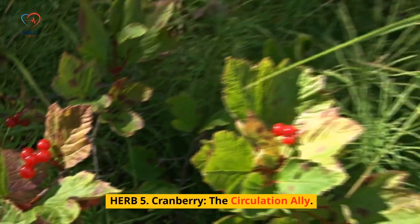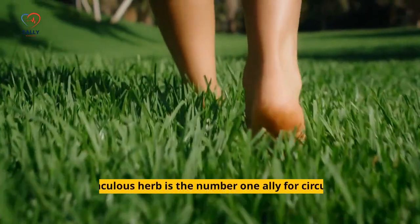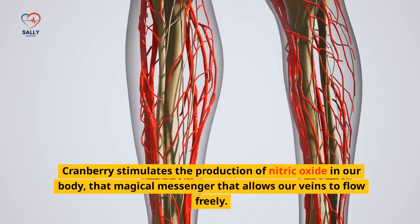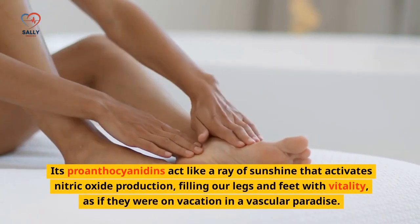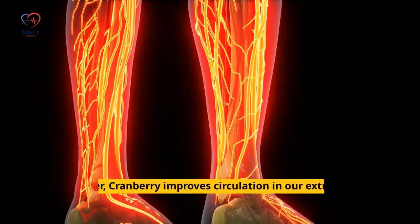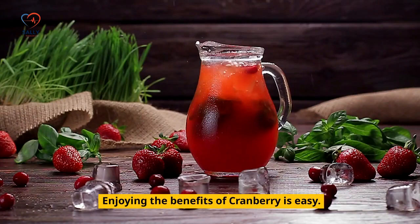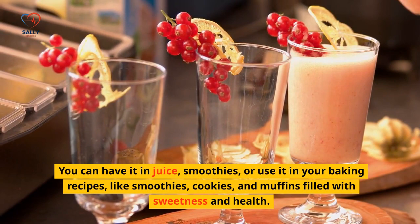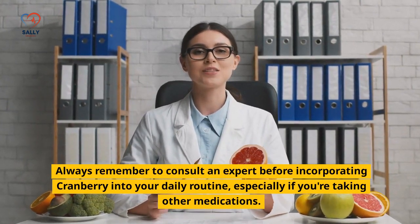Herb 5: Cranberry — The Circulation Ally. Meet the wonderful cranberry. This miraculous herb is the number one ally for circulation in our extremities, bringing sweetness and vascular well-being. Cranberry stimulates the production of nitric oxide in our body, that magical messenger that allows our veins to flow freely. Its pro-anthocyanidins act like a ray of sunshine that activates nitric oxide production, filling our legs and feet with vitality, as if they were on vacation in a vascular paradise. Moreover, cranberry improves circulation in our extremities, allowing blood to flow unobstructed, like a lively salsa dance. You can have it in juice, smoothies, or use it in baking recipes like cookies and muffins. Always consult an expert before incorporating cranberry into your daily routine, especially if you're taking other medications.